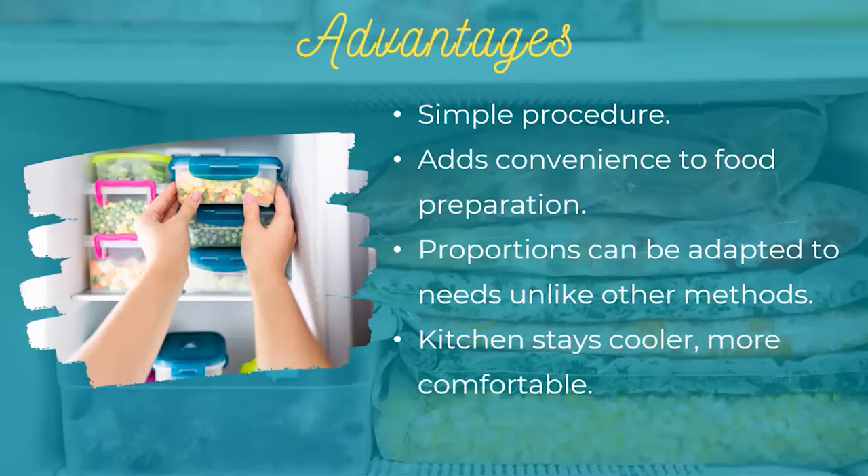The last advantage — and one of interest, especially recently with the temperature outside jumping from 70 to 90 degrees in a couple of days — is that you'll actually have a cooler kitchen, which is going to make you more comfortable. When you go to heat up your meals, you simply turn on the oven or maybe use a slow cooker, then you can go do the things you need to and come back when it's ready. You're not busy working in the kitchen and getting exhausted.